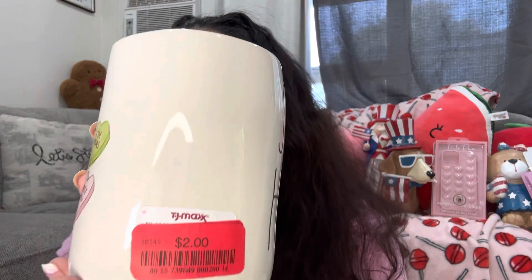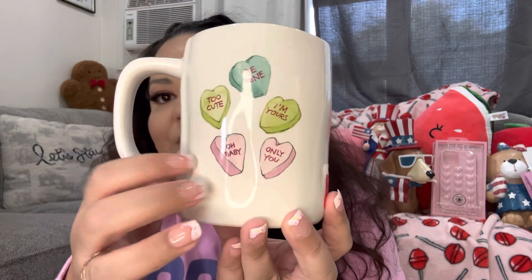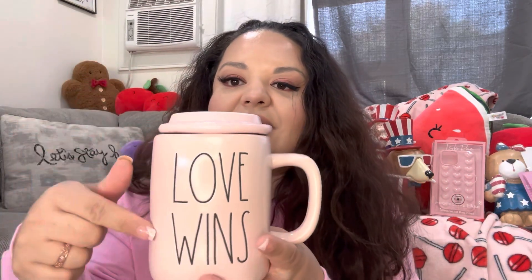We have the Valentine mugs I found! This one was only $2 — it's the sweetheart raydone one with candy hearts, baby pink on the inside. Such a steal! And then I found another one — my favorite of the two — for $6. It says 'Love Wins' with hearts and it's a pale pink with red hearts on top. I love these Valentine mugs!